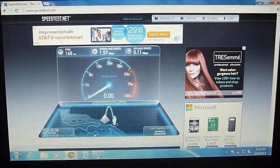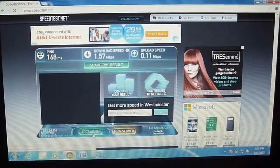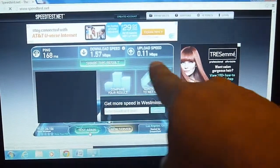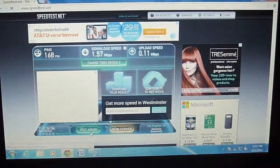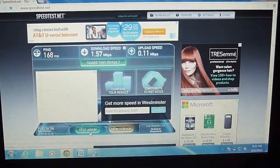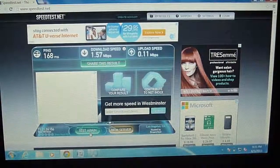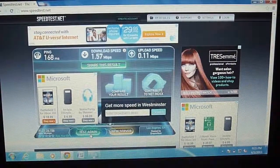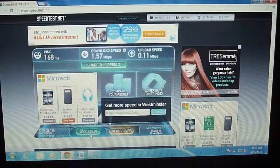And it's done. The download speed is 1.57 megabits per second but the upload is only 0.11. So this is here in Irvine — it all depends where you are, so you definitely could get really slow download speeds using this USB stick.